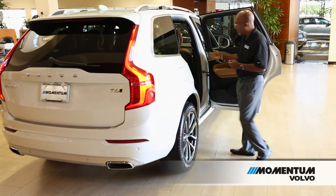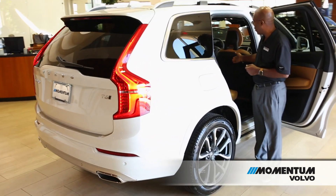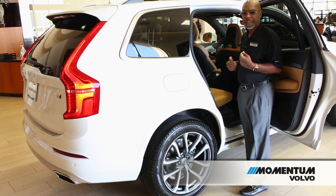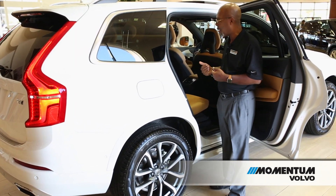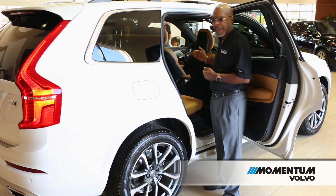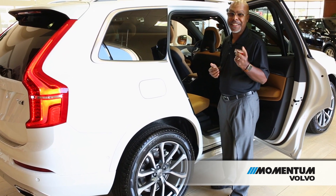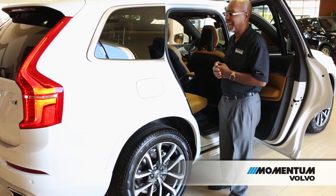Another feature that's really nice is the climate control for rear passengers. The rear occupants can actually set their own temperature side to side in the back of the vehicle, and they also have a fan control. It does have a parental lockout just in case you don't want the kids adjusting it.